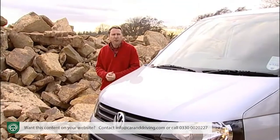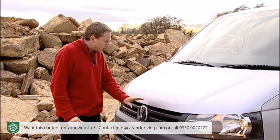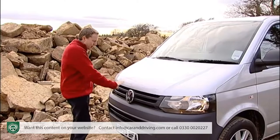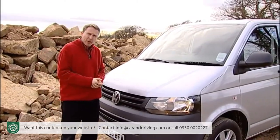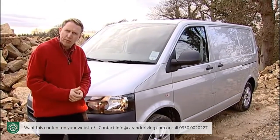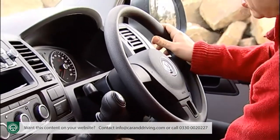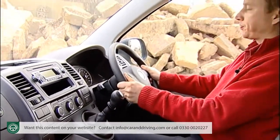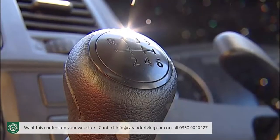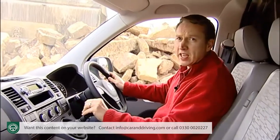This revised fifth-generation Transporter looks a sharper proposition. Its slim-line front grille merges with sleeker headlamps incorporating LED running lights forming a band across the front, not dissimilar to Volkswagen passenger cars. It's a pity there are no side rubbing strips to protect against minor scrapes. At the wheel there are driver and passenger airbags plus a height and reach adjustable steering wheel.